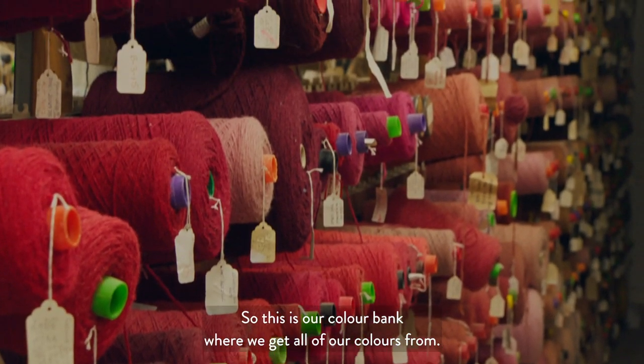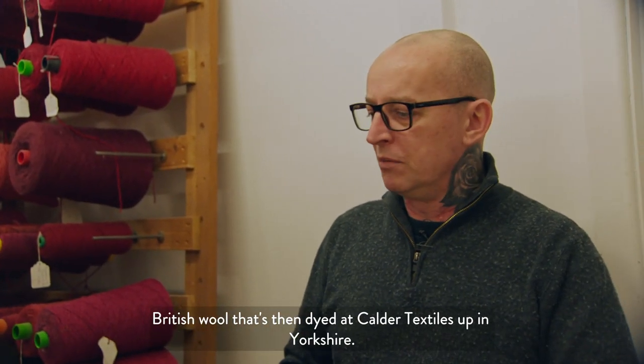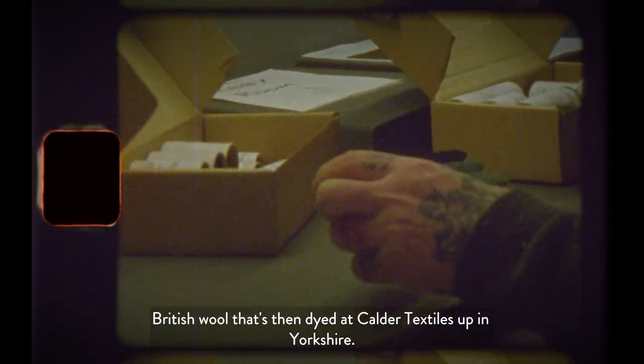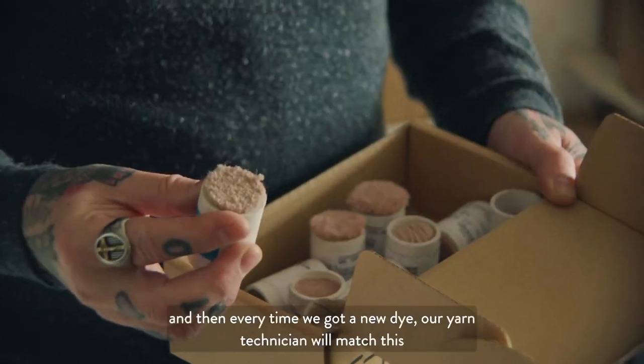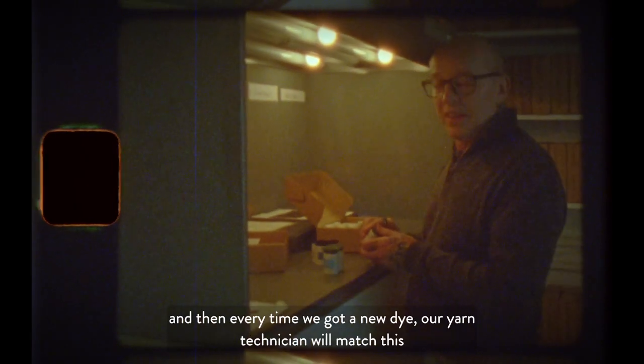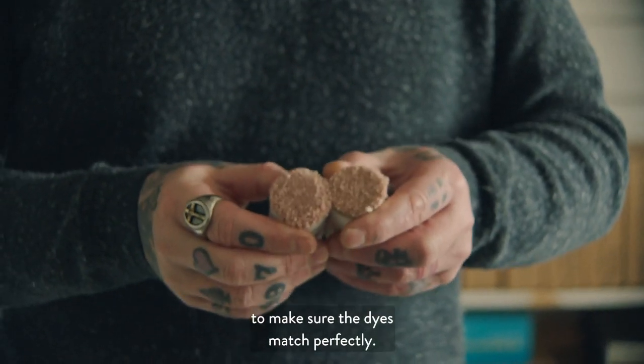This is our colour bank — where we get all of our colours from. The British wool is then dyed at Calder Textiles in Yorkshire. The one with the blue ticket is the standard colour, and every time we get a new dye, our yarn technician will match this to make sure the dyes match perfectly.